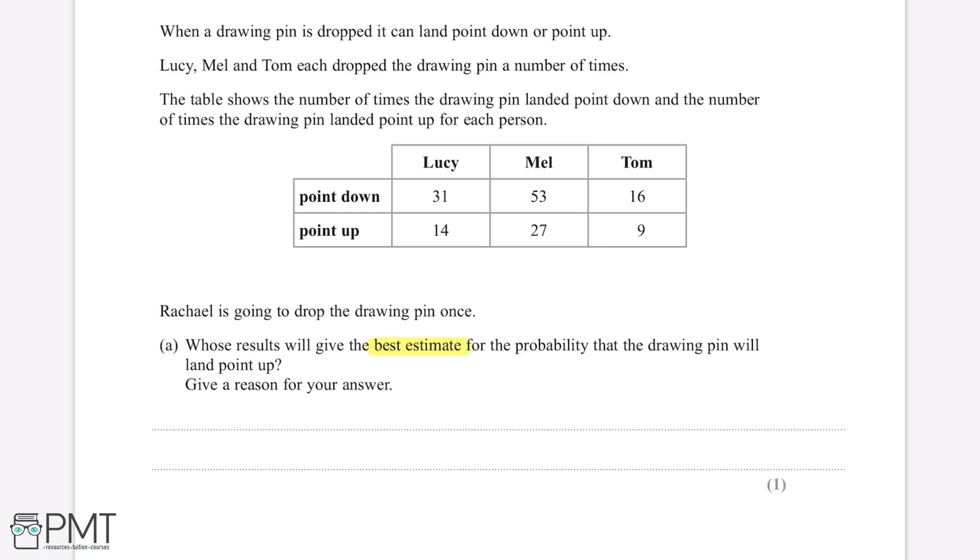Starting with Lucy, the pin landed point down 31 times and point up 14 times, so the number of throws Lucy had is 31 plus 14, which gives us 45. Next, Mel — the pin landed point down 53 times and point up 27 times, so she had 80 throws in total. Finally, for Tom the pin landed point down 16 times and point up 9 times, so Tom threw the pin 25 times.